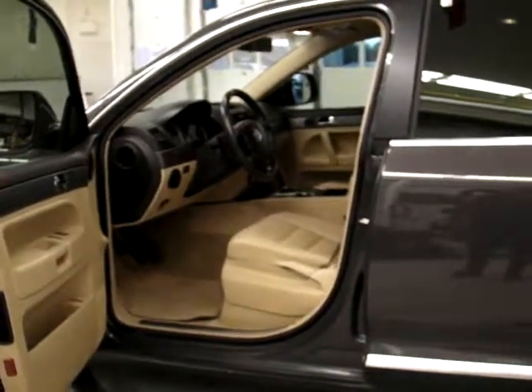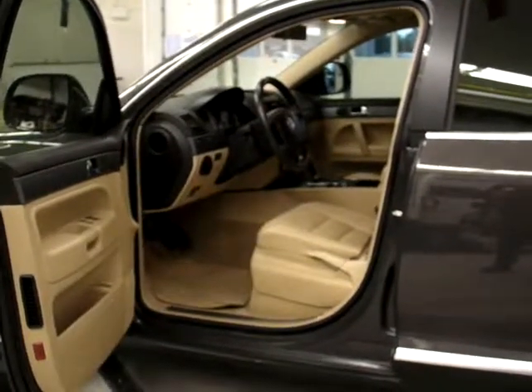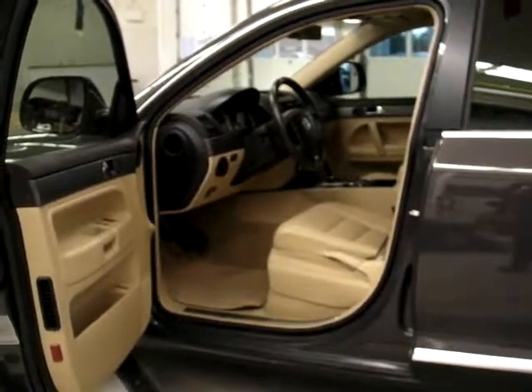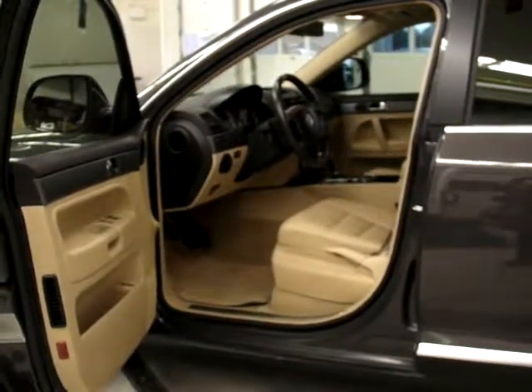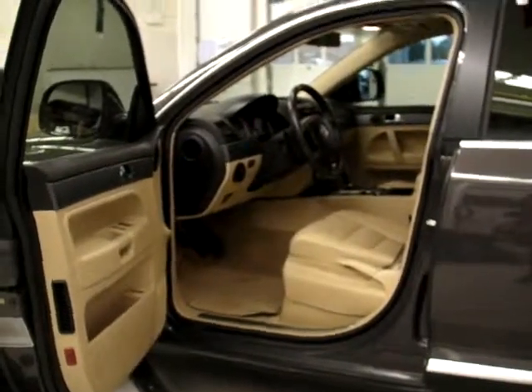My name is Adam, and if you're looking for more information or want to schedule a test drive, give us a call at 613-384-1000. You can also reach me by email at adam@kingstonvw.com. For all of your certified pre-owned Volkswagen, certified pre-owned Audi, or any other make and model we have in stock, find us on the web at kingstonvw.com.